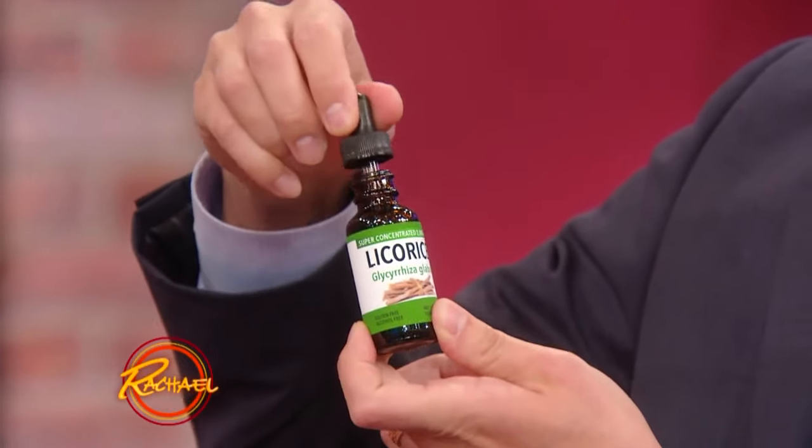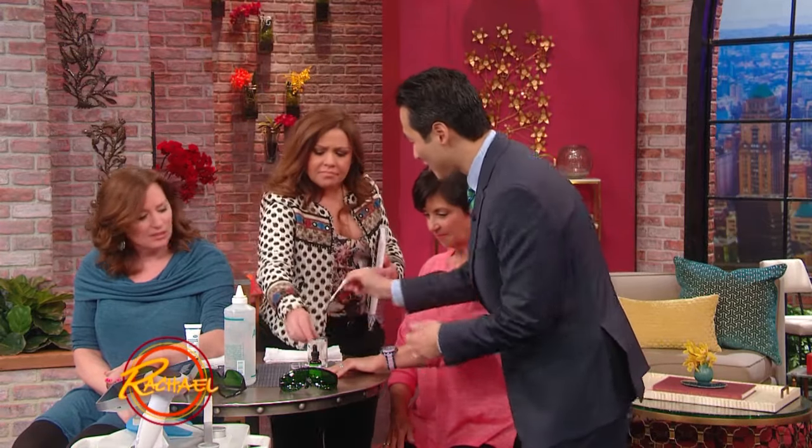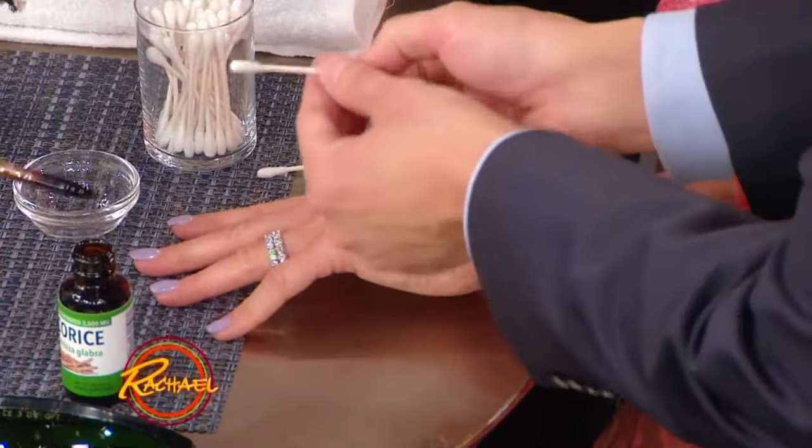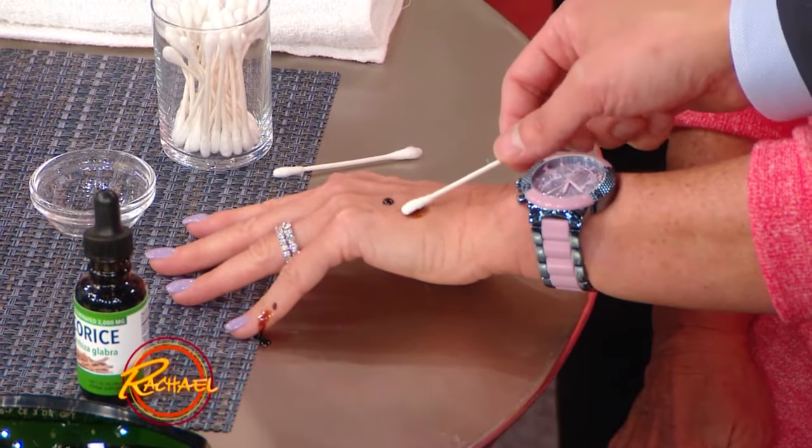Licorice — like candy? Licorice extract, not candy technically, but a concentrate. And so you just put it on a little Q-tip like this and apply it right over that age spot.